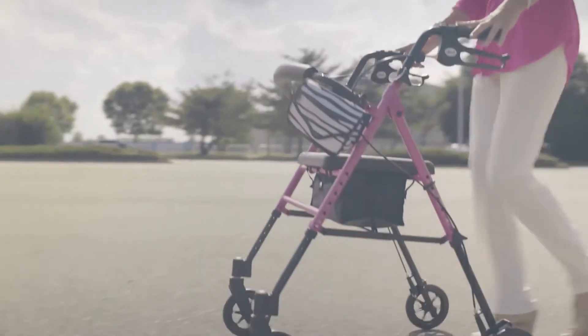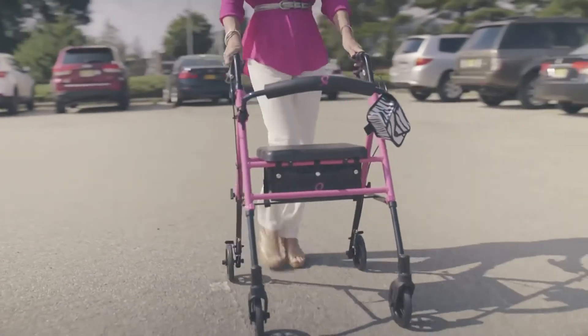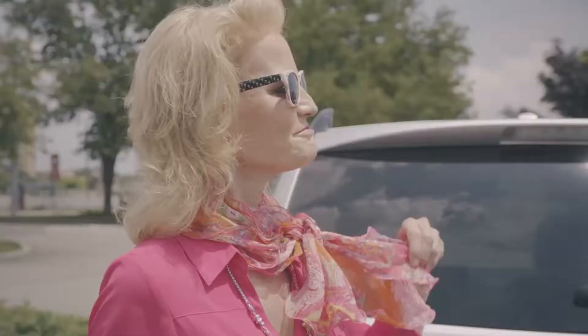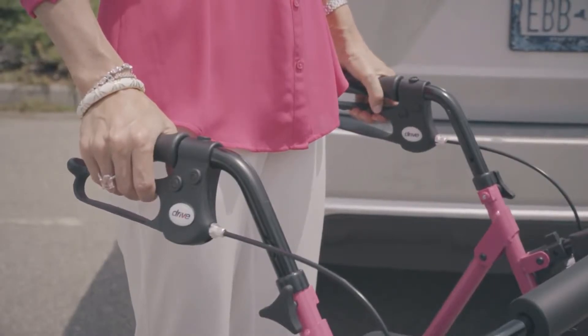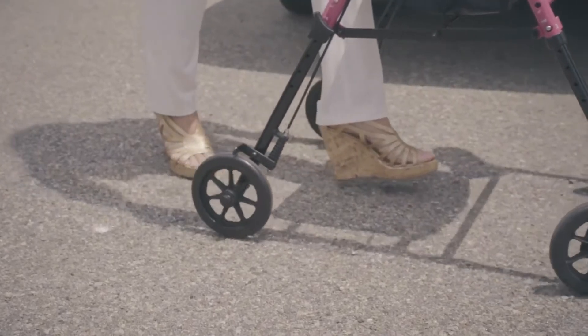May always donates her winnings, and that's why she bought this Drive rollator — not only does it support breast cancer research, it matches her wardrobe. May knows she could never lose with a Drive rollator. Performance and function at its best: the brakes and handles are ergonomically designed, and the wheels are strong and provide a trustworthy performance every time May uses her rollator.